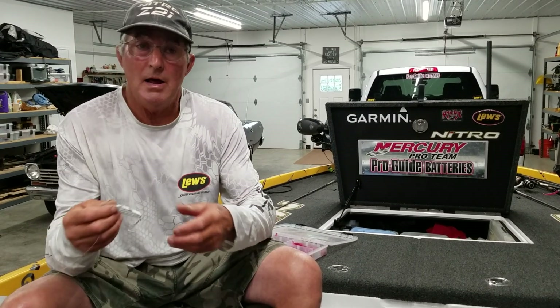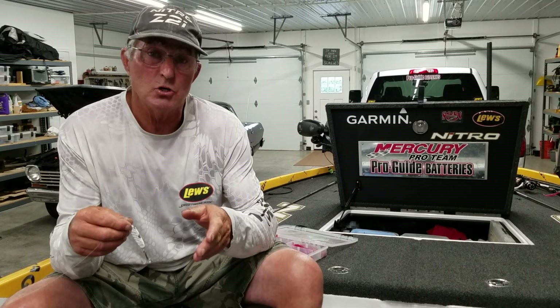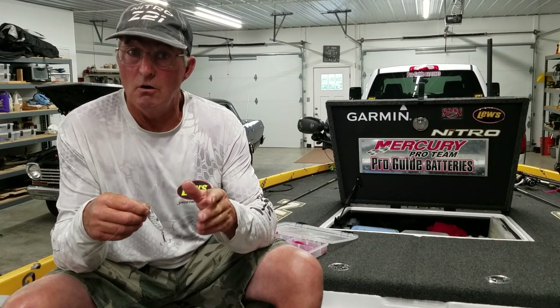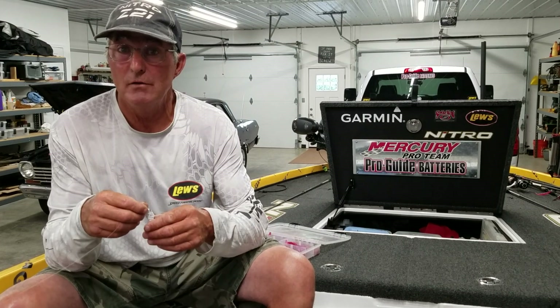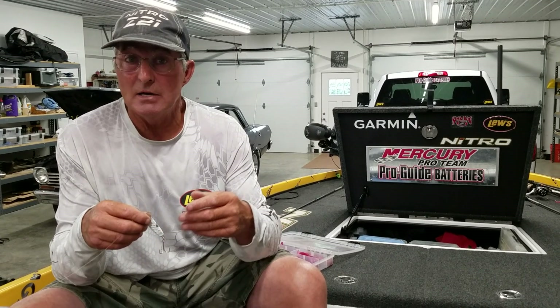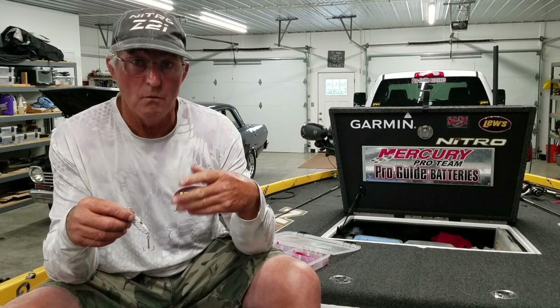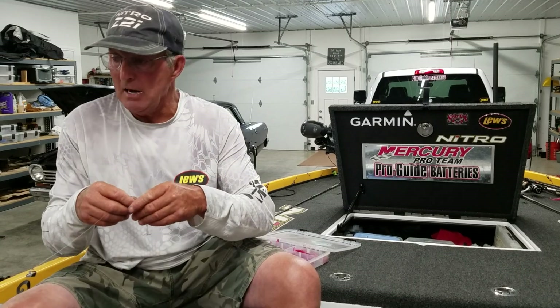I like to fish the docks that go out into the channels, whether it's in a creek or on the main lake. Usually the end stalls are the best ones — they may be 50 to 80 feet of water, but I'm usually only going to fish about 30 to 35 feet deep. If I fish in toward the bank and get to about 35 feet, I'll actually pitch the spoon back in as far as I can, over the boat lifts, under the boats, and let it go down to the bottom, then work it back out of the stall.